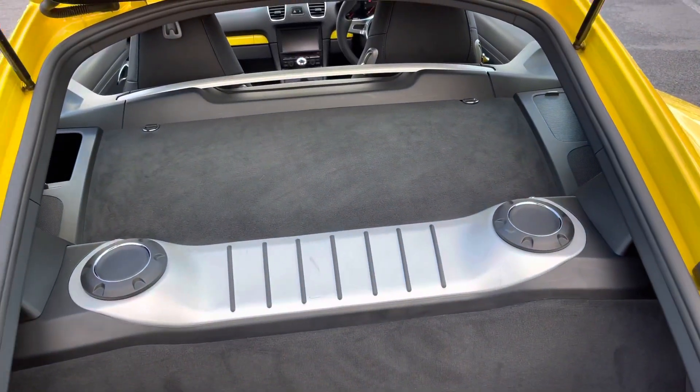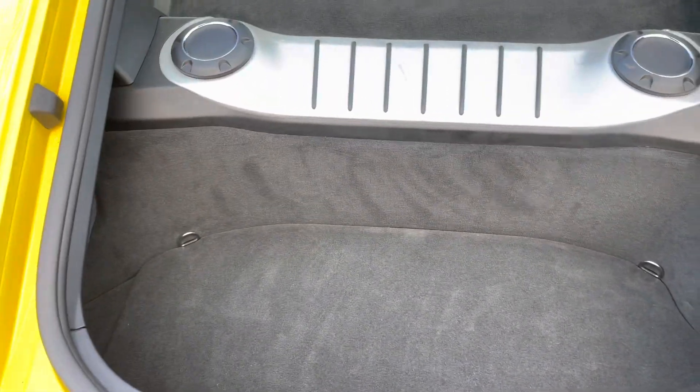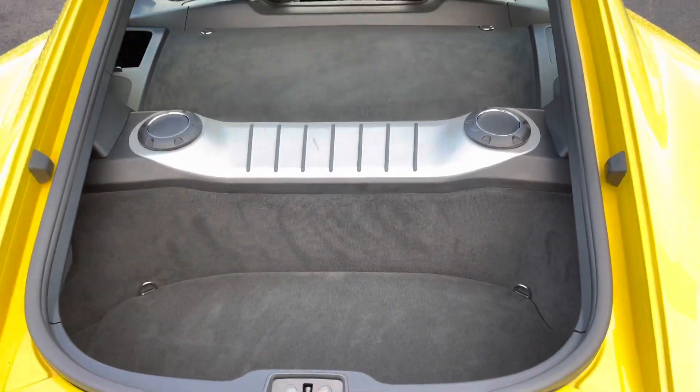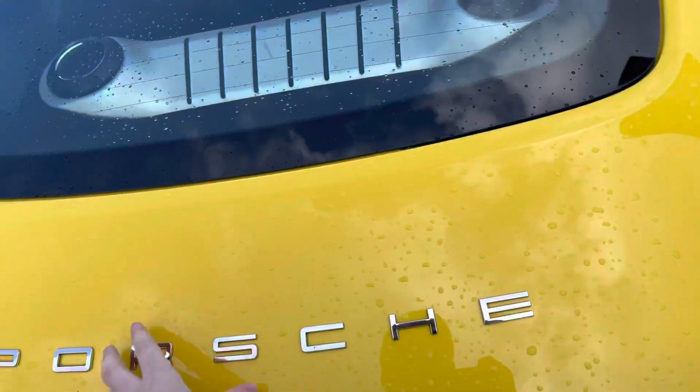To open up the rear trunk, you use the key fob again, and it opens up to reveal some additional storage. You can fit a weekend bag in there nicely. To close the boot, simply push down and it'll close for you.